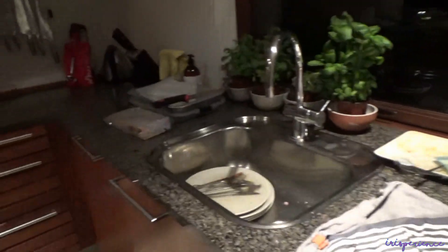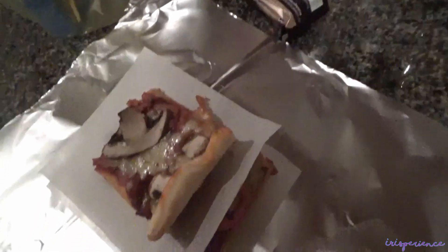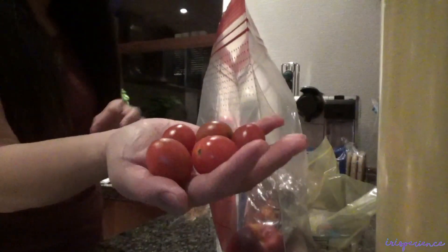Ayan na naman — tapos kumain, diligpit na. Ang baon ng batang lalaki is leftover pizza. Nalagay ko siya dito — may juice na siya sa loob — and then muesli bar, tapos apple, cherry tomatoes. Ano pang kulang? Okay na.